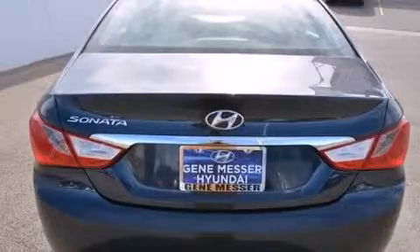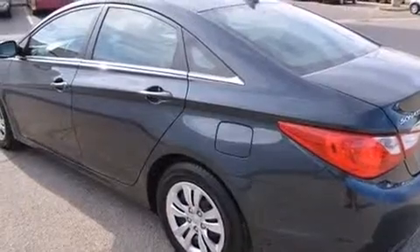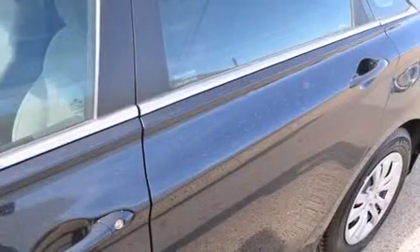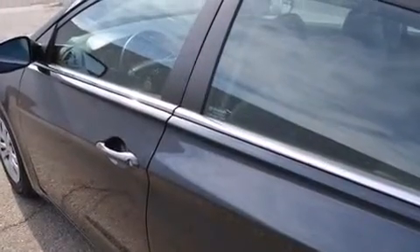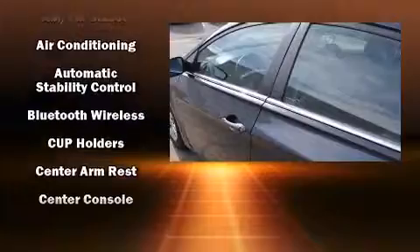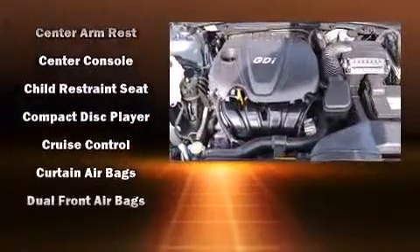Hyundai paid particular attention to efficiency and practicality with the following features: one-touch window functionality, variably intermittent wipers, a trip computer, remote keyless entry, and much more. Audio features include a CD player with MP3 capability and six well-positioned speakers.